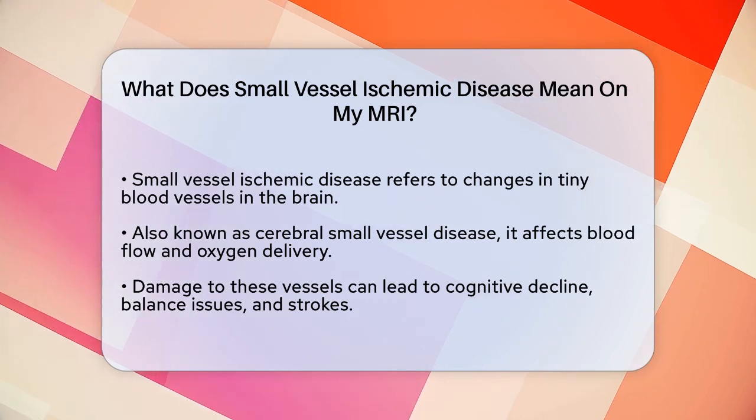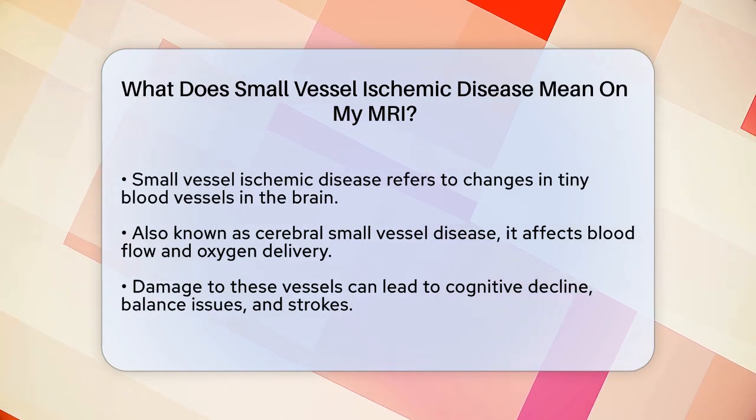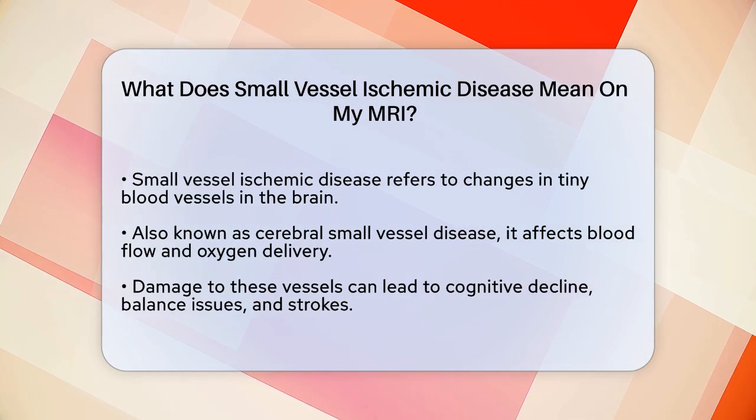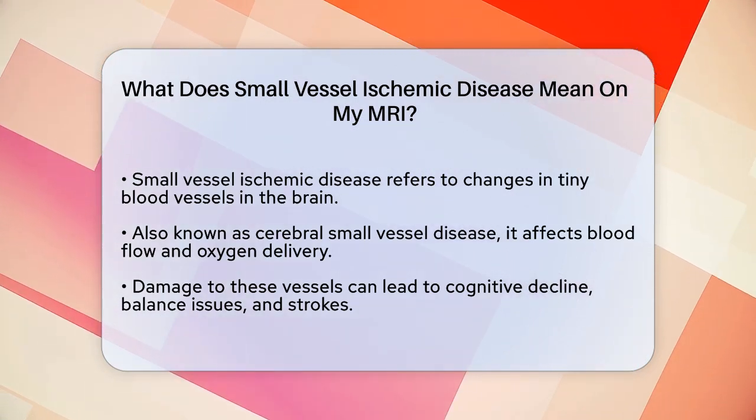Small vessel ischemic disease, also known as cerebral small vessel disease, involves changes to the tiny blood vessels in your brain. These vessels are so small that they are hard to see on imaging tests, but the damage they cause can be visible.